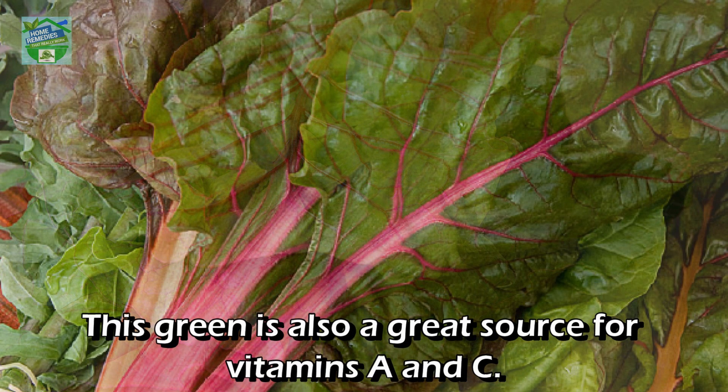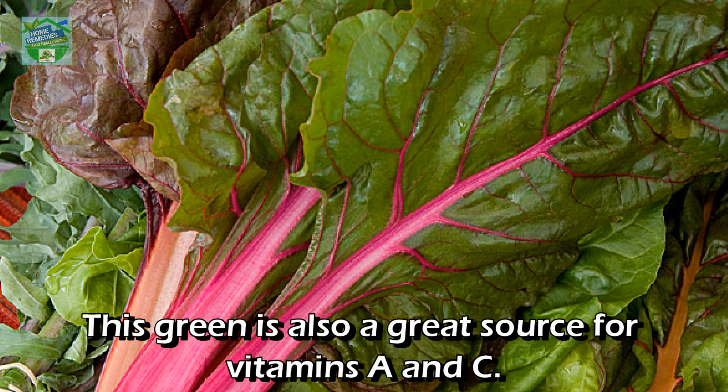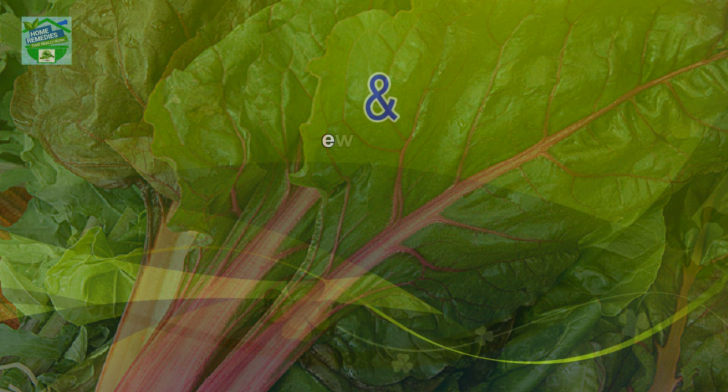Number six: Chard. Do you like sauté? If the answer is yes, then chard may be the leafy green for you. This green is also a great source of vitamins A and C.